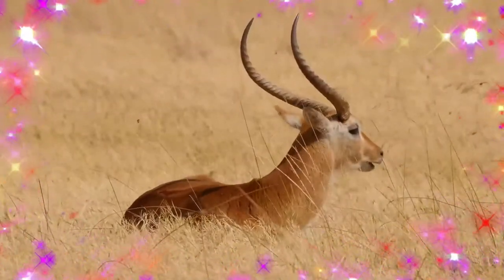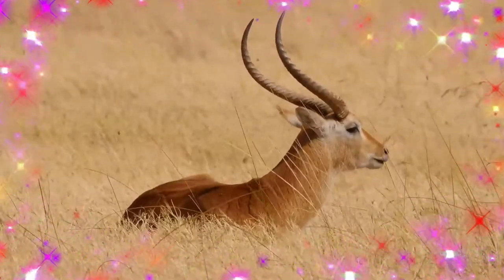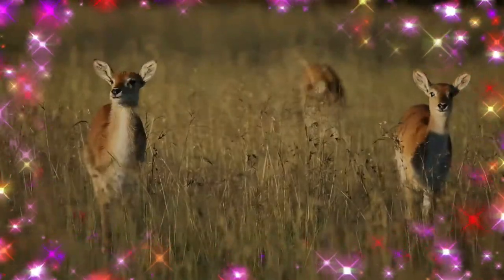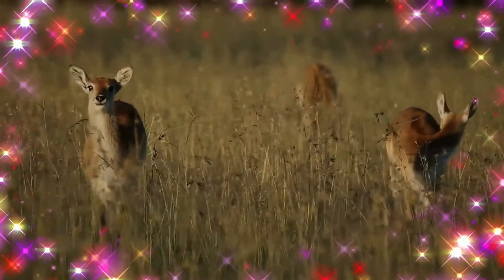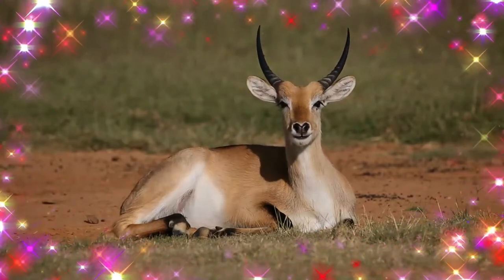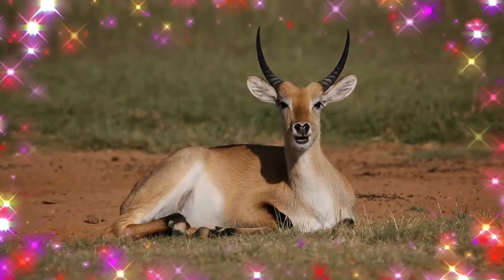The hind legs are somewhat longer in proportion than in other antelopes, to ease long-distance running in marshy soil. Lechwe are found in marshy areas where they are an important herbivore of aquatic plants. They use knee-deep water as protection from predators. Their legs are covered in a water-repellent substance, which allows them to run quite fast in knee-deep water.